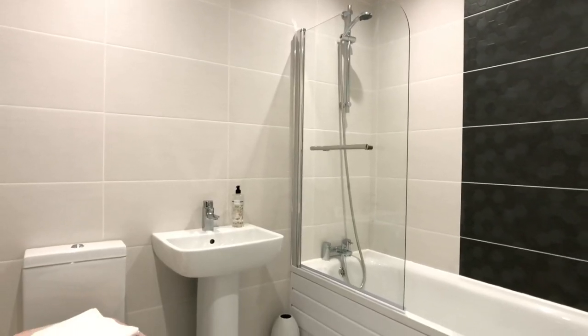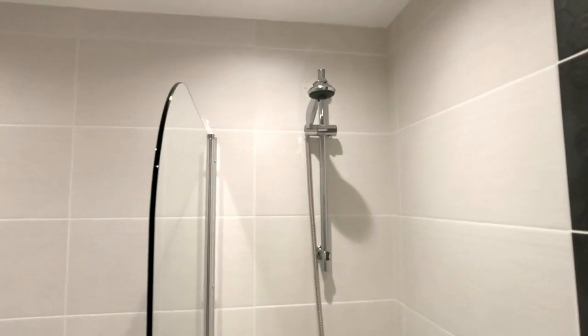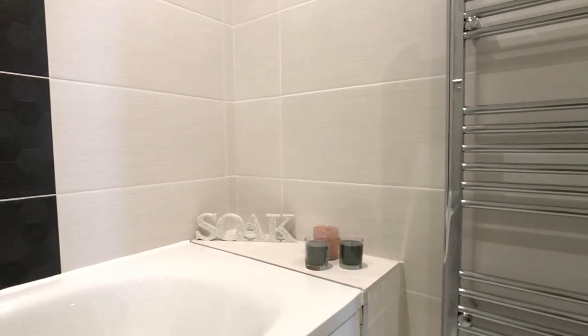The family bathroom is fully fitted out in a white suite with a shower hose connected over the bath with a glass shower screen, a brand new fitted chrome heated towel radiator and tiled walls.